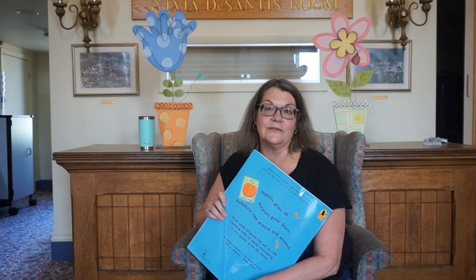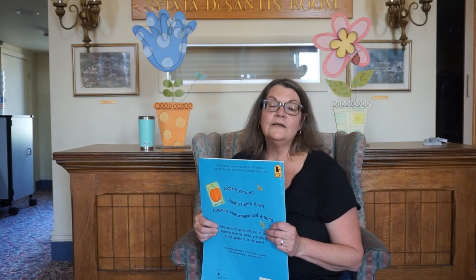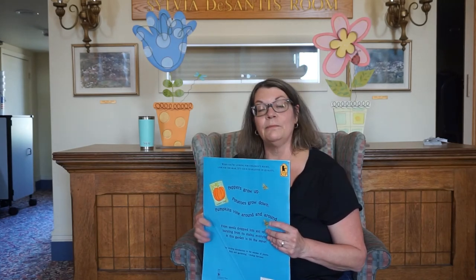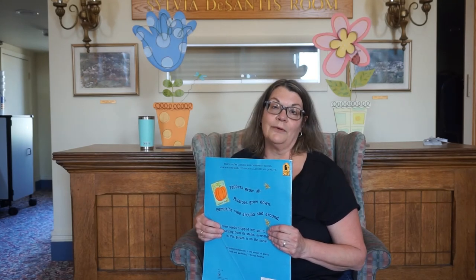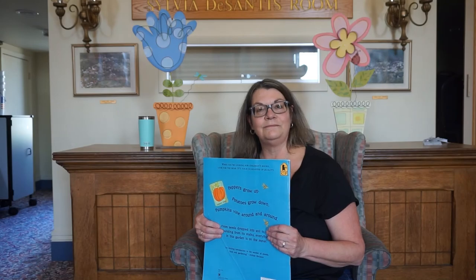Storytime to Go projects are always available whenever the library is open. We are now open Tuesdays, Wednesdays, and Thursdays from 10 until 7, and Fridays and Saturdays from 10 to 2. No appointment necessary. The projects are available right on the curbside pickup cart while supplies last. Tuesday mornings we reserve for senior citizens coming into the library, but any other time you're welcome to drop in and browse. We hope to see you soon. Thanks so much. Take care, and we'll see you soon. Bye-bye.